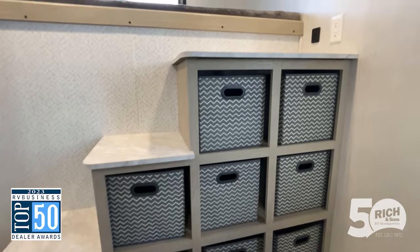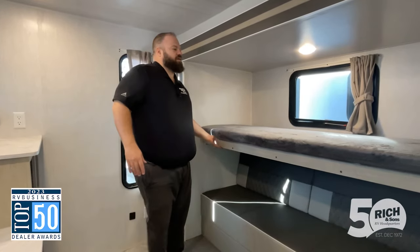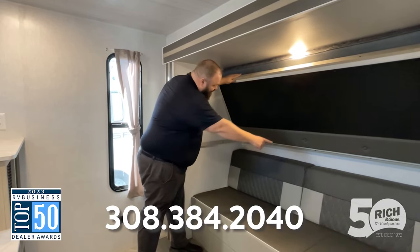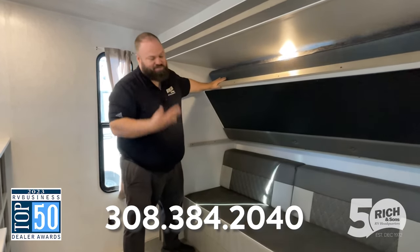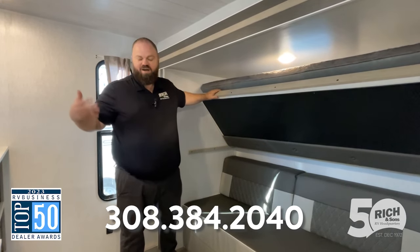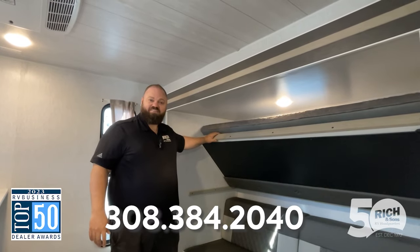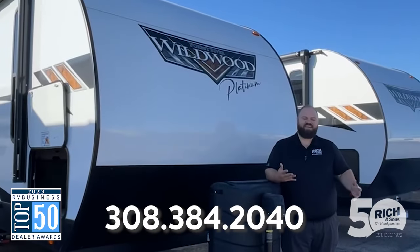Really unique setup here — we've got stair steps up into the top bunk, all these cool little storage totes on the side, and then the flip-up bunk with my favorite feature: a chalkboard underneath. Really fun for the kids. You've got the fold-out bed here for them — awesome bunk space.